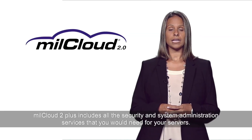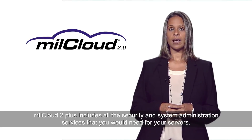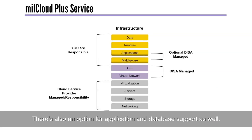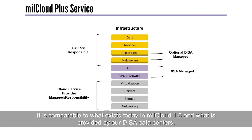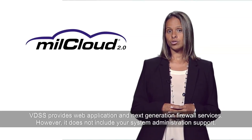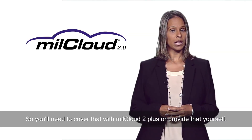MillCloud 2.0 includes all the security and system administration services that you would need for your servers. There's also an option for application and database support as well, comparable to what exists today in MillCloud 1.0 and what's provided by our DISA data centers. VDSS provides web application and next-generation firewall services; however, it does not include system administration support, so you'll need to cover that with MillCloud 2 Plus or provide that yourself.